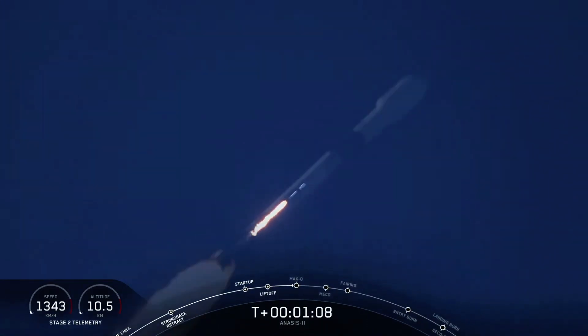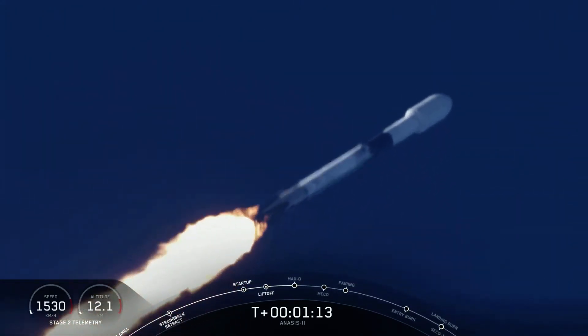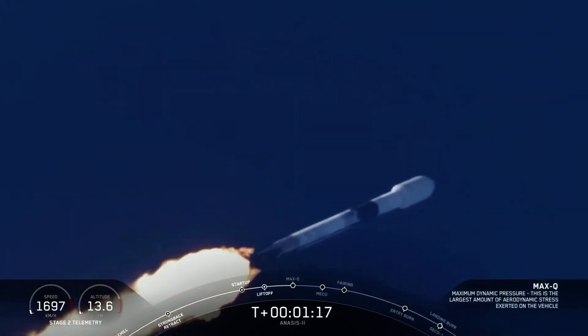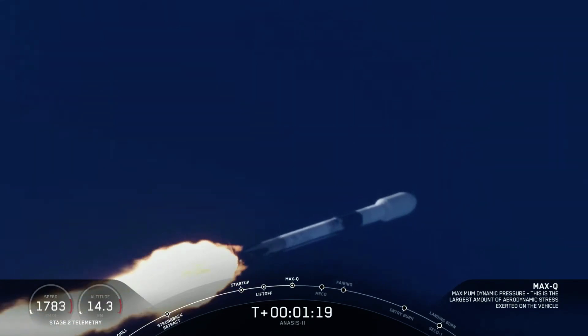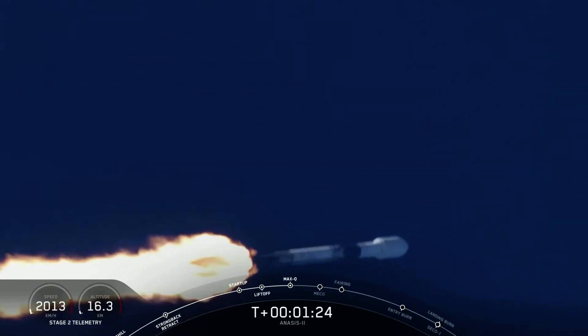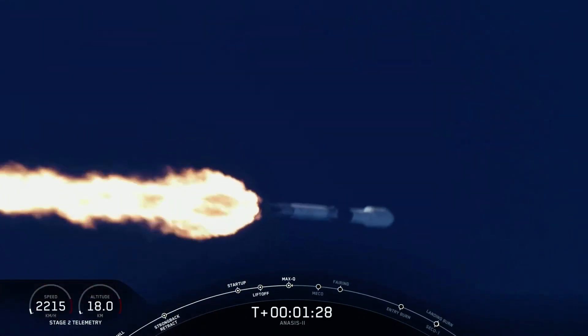We are supersonic. We're coming through the period of maximum dynamic pressure. Falcon 9 has reached maximum aerodynamic pressure. Guidance engineer confirms we're through the period of greatest pressure on the vehicle. Continuing downrange. Trajectory looks good. Propulsion looks good. Avionics looks good.